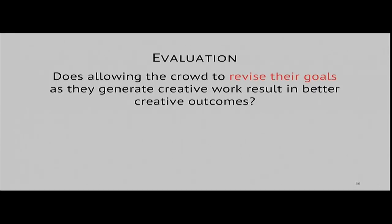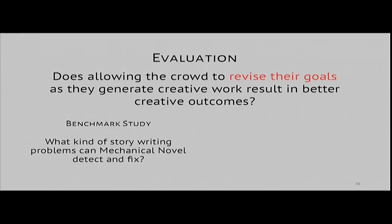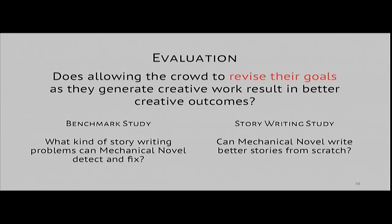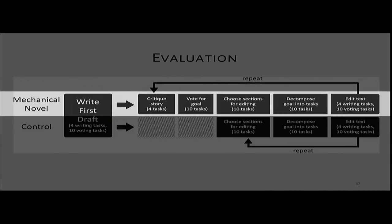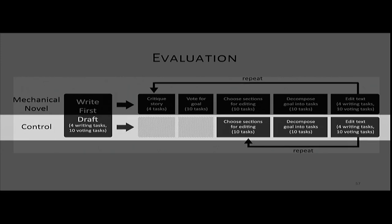Our hypothesis was that allowing the crowd to revise their goals as they generate creative work would result in better creative outcomes than approaches that do not allow for reflection. To look at this, I ran two studies. The first was a benchmark study to see whether Mechanical Novel could detect and fix problems artificially introduced to a short story. The second was to see if Mechanical Novel could write a short story from scratch and assess the quality. Both studies had two conditions: the Mechanical Novel condition, and a control condition where workers jump straight into voting how to edit and making edits without choosing a high-level goal.